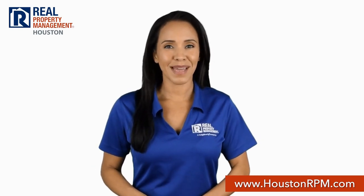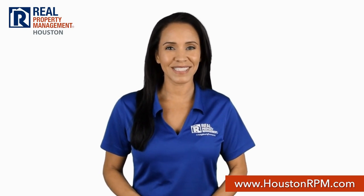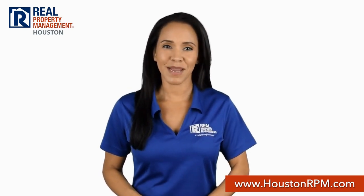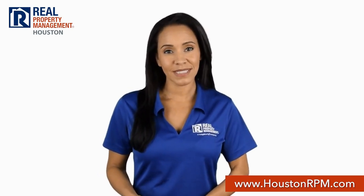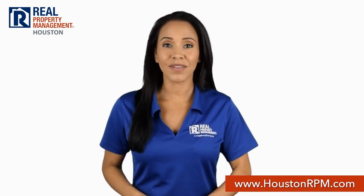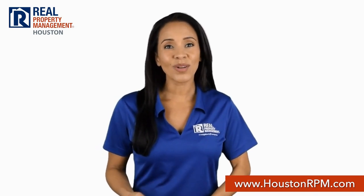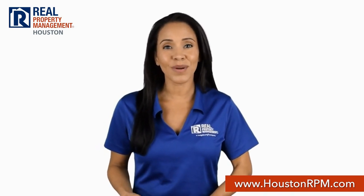What sets Real Property Management Houston apart from other property management companies in Houston? We start with transparency. Our screening criteria guidelines are posted on our website so you know if you qualify even before you apply to rent. And when you do, you can also apply online on our website.